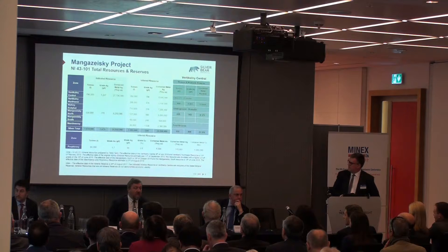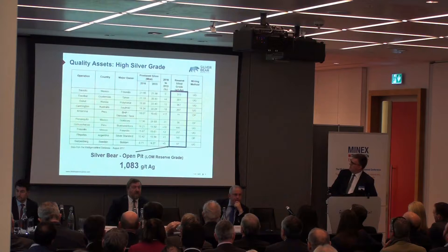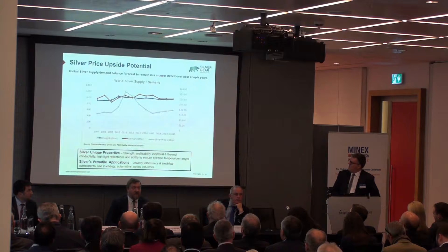At the bottom, we also have a small gold deposit on our property, which we've also declared a resource for. In terms of grades, we compare ourselves to other main producers around the world, and our reserve is actually significantly higher than what anybody else can say they've got. So we're quite proud of our property and our reserves.